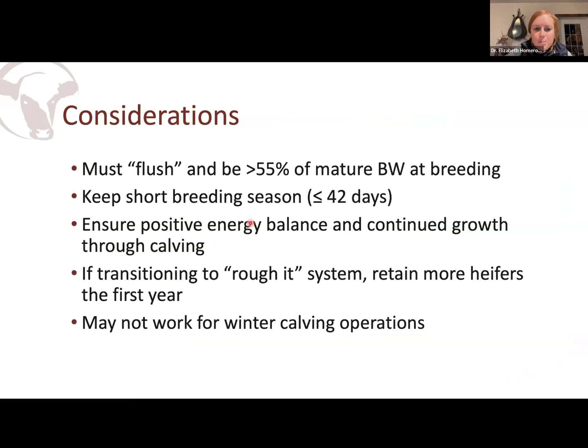That being said, there are a few boxes you have to check. The lowest I'm willing to go at the time of breeding is about 55% of mature body weight. In Western Canada, if we have a really extreme weather event come along, I don't want to be too far behind — so 55% is usually what I recommend at the minimum. You really need that spring grass to create your flushing effect. This works really well for April, May, June calving herds. If you're trying to calve in January or February, you're probably not aligned with mother nature enough to take advantage of the flushing effect.